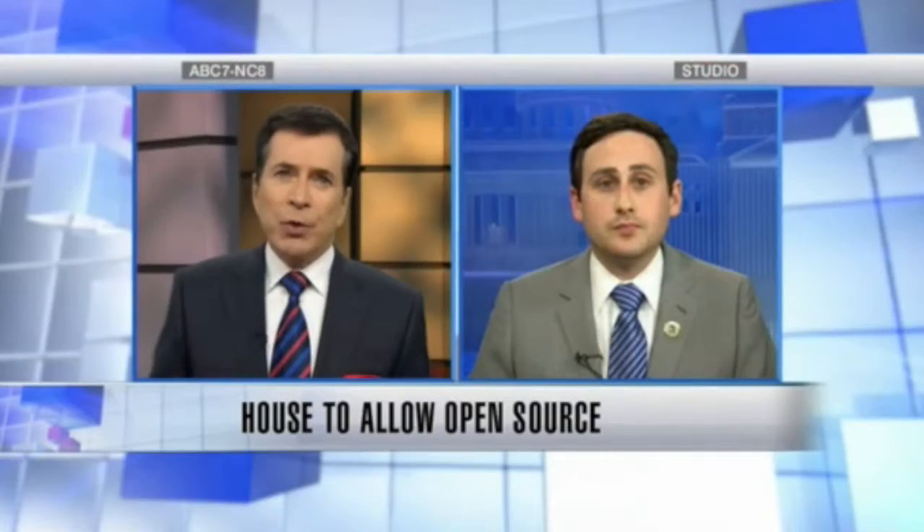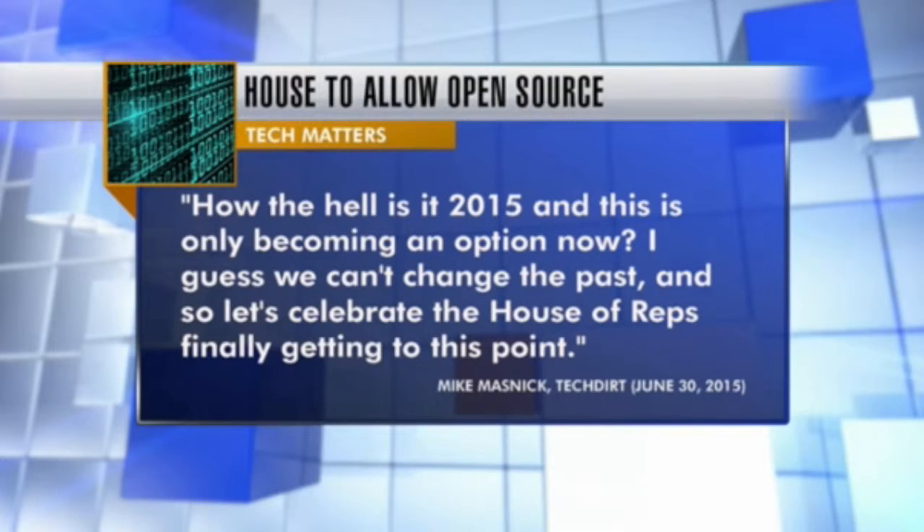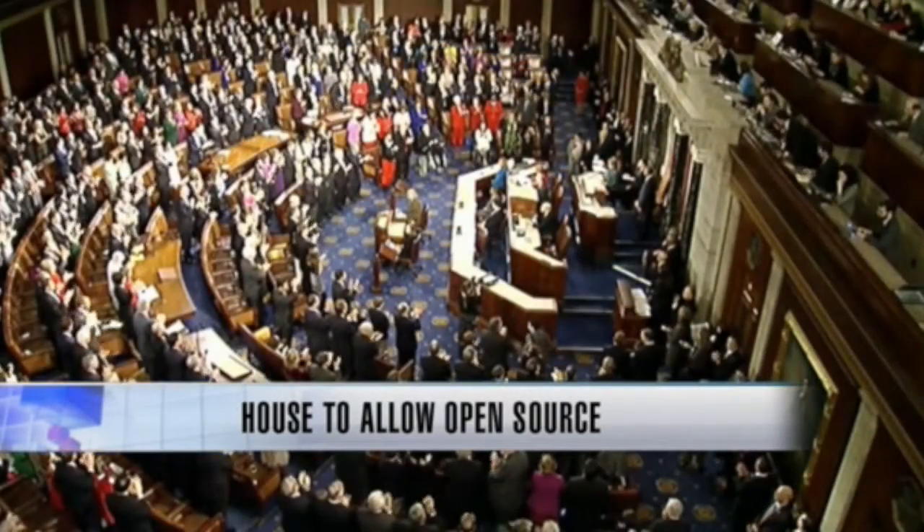Some say the House is pretty late to the party. Here's Mike Masnick of Tech Dirt: "How is it 2015, and this is only becoming an option now? I guess we can't change the past, and so let's celebrate the House of Reps finally getting to this point." Is that sentiment common in the open source community? Open source is nothing new in government. The government has been participating in the open source community for as long as open source existed. The executive branch has been involved with open source since about 2011 or so. But if you look at the belts of D.C., you still see BlackBerrys. Government is often a late adopter and might be a couple of years behind the private sector, but we're glad we're heading in the right direction.